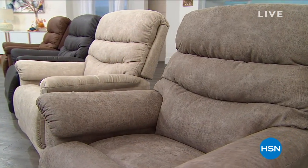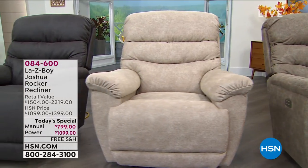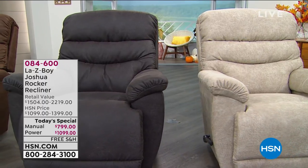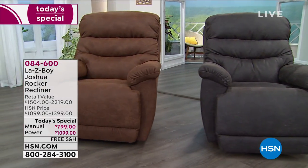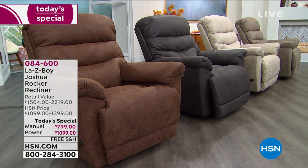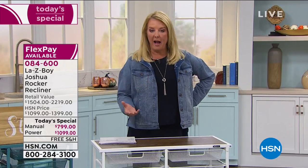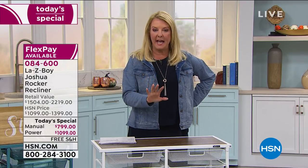The host gives another La-Z-Boy update: we're getting limited on a couple of power colors. This offer has all the upgrades you could ever have in a custom-made La-Z-Boy at a fraction of the store price. For anyone who missed the full presentation, it's coming up again in about 10-15 minutes.